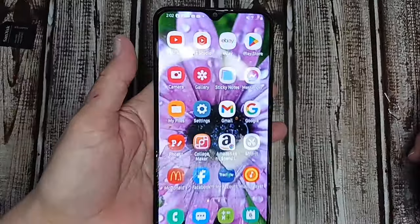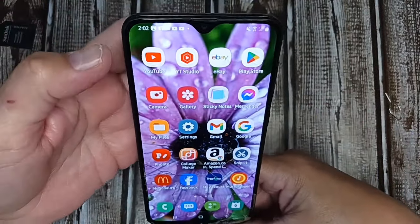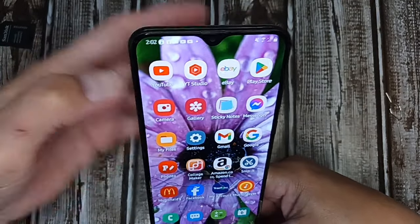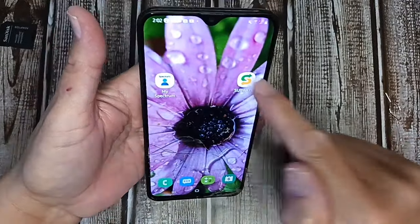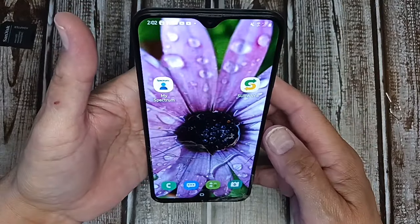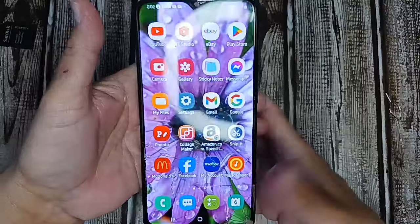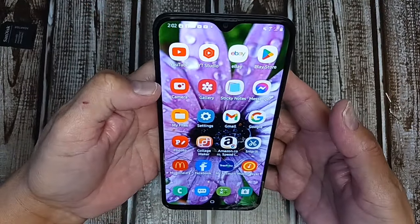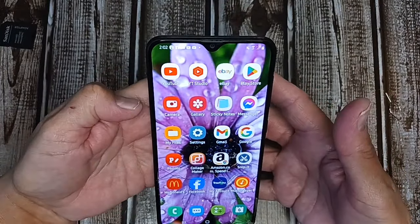I just wanted to go over that for that person and for anyone else who didn't know about adding additional storage to their phone. If you have any other questions, drop them down in the comments. I hope this helped anyone who didn't know about putting additional storage on your phone.